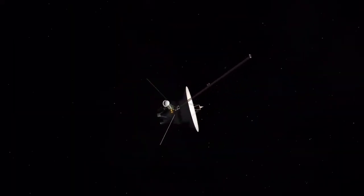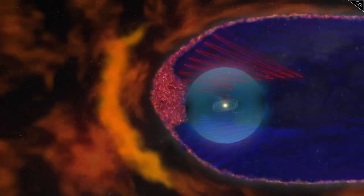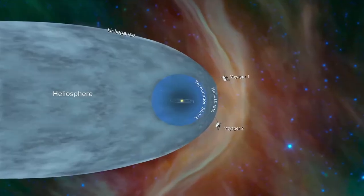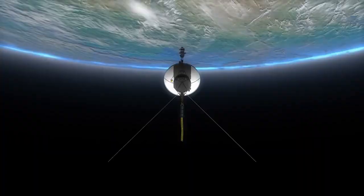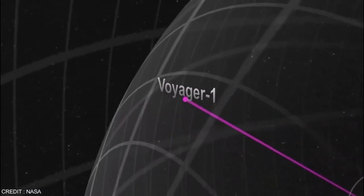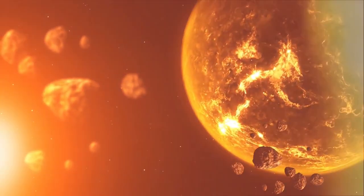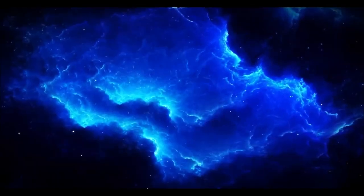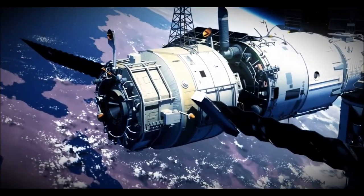Voyager 2 has been journeying through the cosmos for over four decades, delivering groundbreaking insights about the solar system and beyond. After its historic planetary encounters and crossing into interstellar space in 2018, Voyager 2 continues to send valuable data from billions of miles away — billions of miles that are nearly unimaginable. Despite its age and distance, scientists still have high hopes for what Voyager 2 can reveal as it ventures deeper into interstellar space, with several key expectations and scientific goals associated with this remarkable spacecraft.